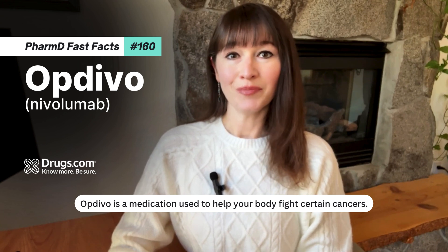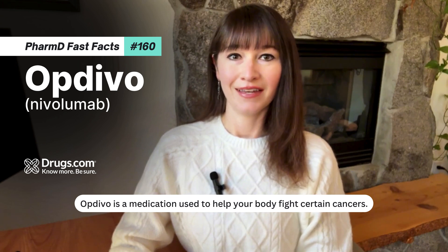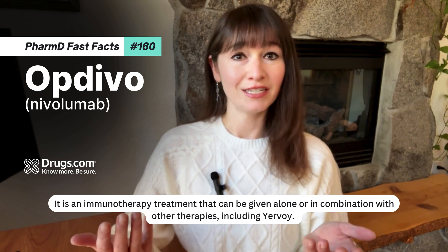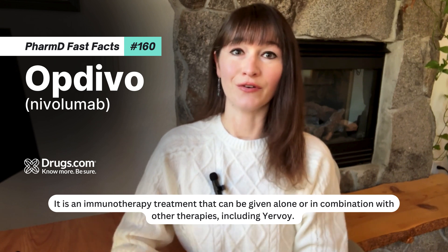Optivo is a medication used to help your body fight certain cancers. It is an immunotherapy treatment that can be given alone or in combination with other therapies, including Yervoy.